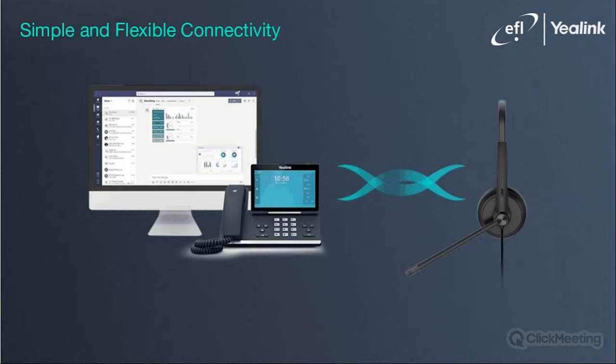Yealink's UH-34 and YHS-34 are designed with flexibility in mind. The YHS-34 runs right out of the box. A QD to RJ-9 plug-and-play setup makes connectivity to Yealink's IP phones easy. The phones can automatically optimize acoustic parameters for your YHS-34 and YHS-34 Lite, making it the perfect match with Yealink's desk phones for optimized audio quality. The UH-34 comes with a USB plug and runs perfectly with Yealink phones that have a USB socket, PCs, as well as softphones.